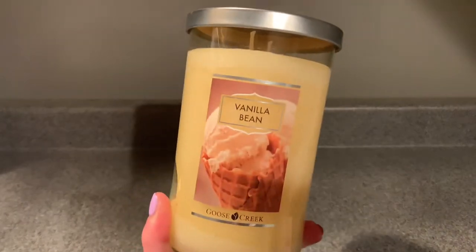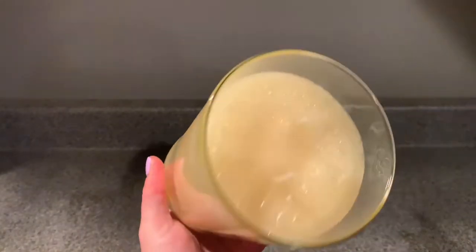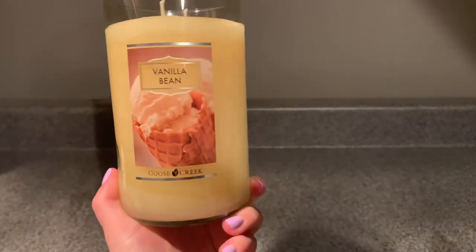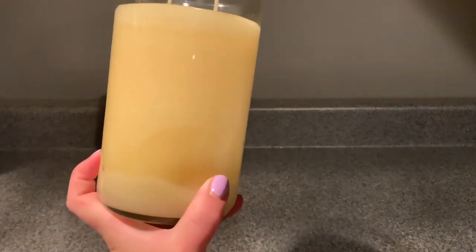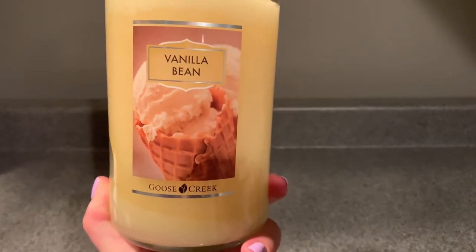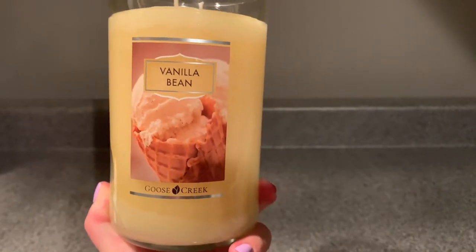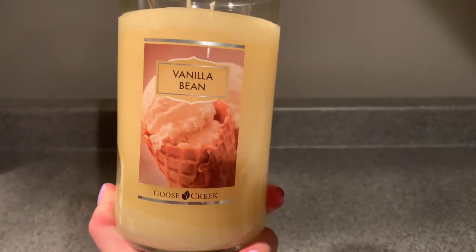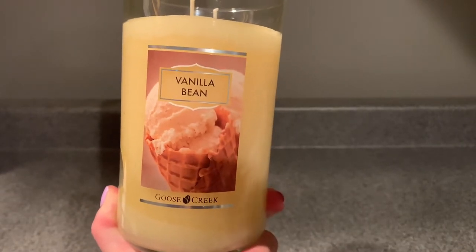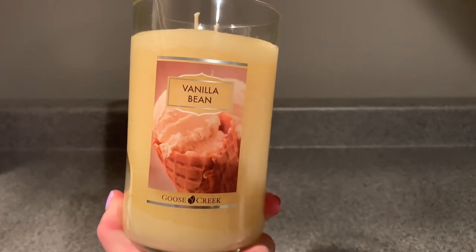We'll start with the candle. This was on sale — I forget the price — but this is Vanilla Bean, a two-wick tumbler. I've burned their tumblers before and they're pretty good. I wanted this because it was on sale and I always love to try a new vanilla scent. This is a very sweet vanilla — you definitely get waffle cone and ice cream, probably some whipped cream. It kind of reminds me of Vanilla Pumpkin Marshmallow from Bath and Body Works, just without the pumpkin.